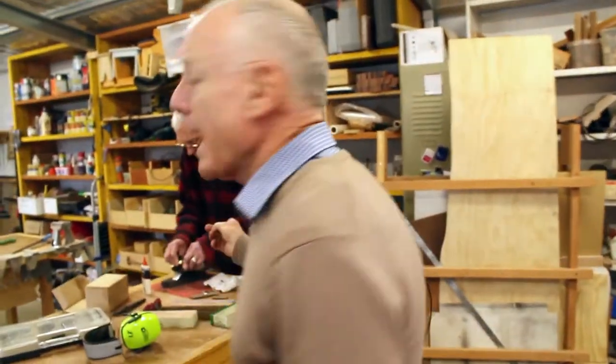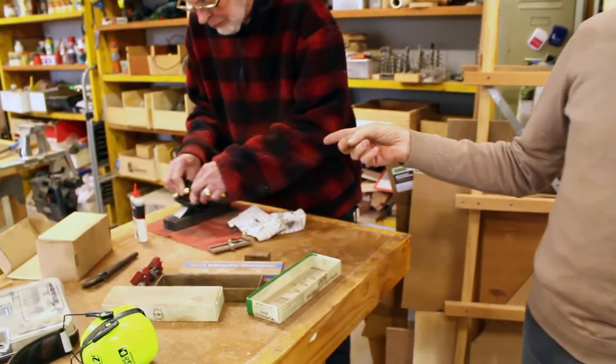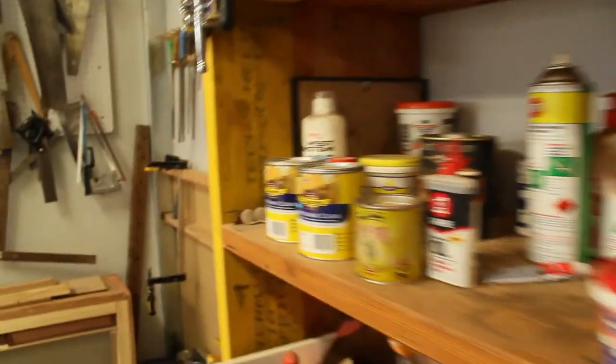What Art's doing here is a really important job — just sharpening up some of the tools. In particular, he's got a chisel here that he's working on. If you look down the other side of the shed, we've got a range of power tools and hand tools down the end.